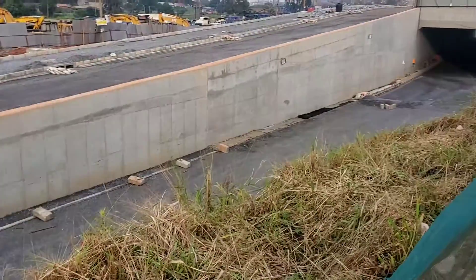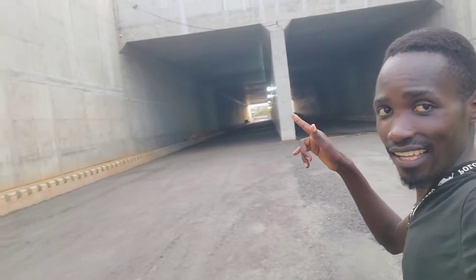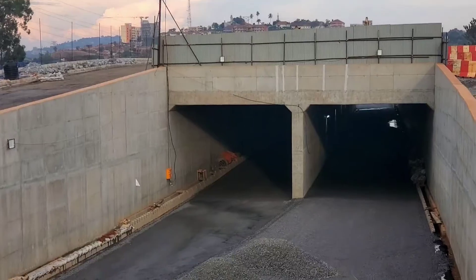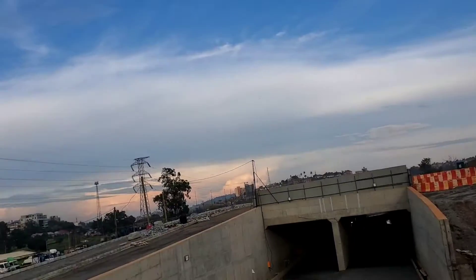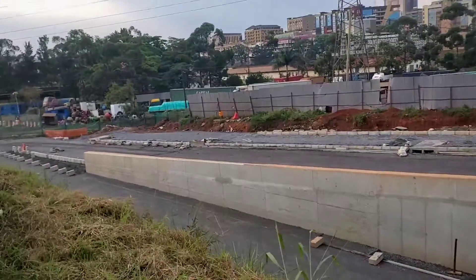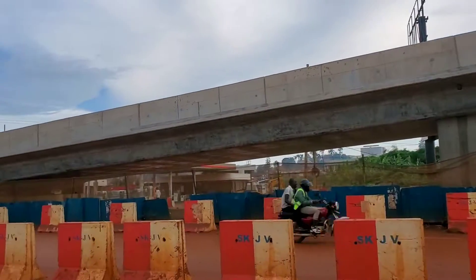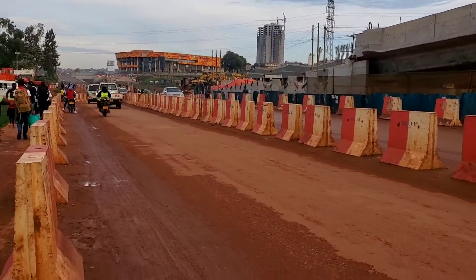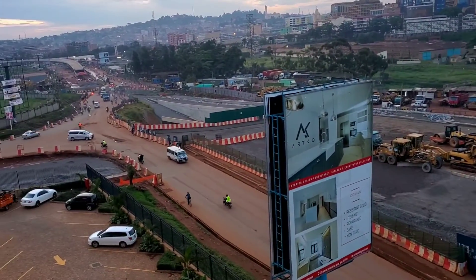This is Nsambia underpass. We're going to enter into the underpass. This underground road in Kampala, Uganda is first of its kind, located in Kampala city on Mukwano Road after Kampala flyover. The construction of Nsambia underpass was intended to reduce congestion and improve mobility in Kampala city.